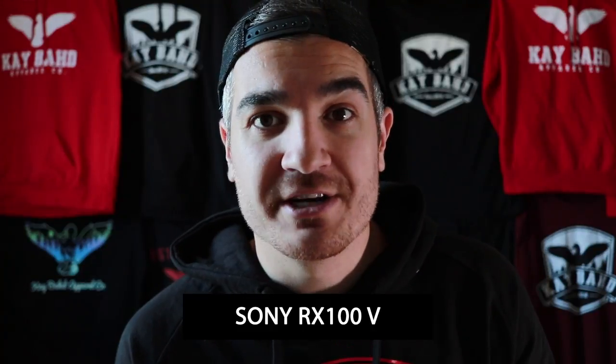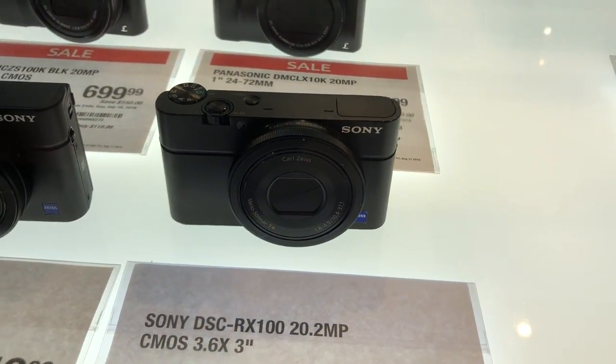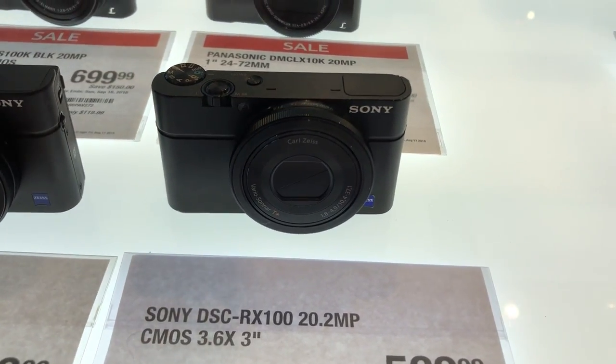The next camera I recommend is the Sony RX100V. This is not a DSLR — it's a point-and-shoot camera, but it still shoots video in 4K. The price is about $1,000 to $1,200. Apparently it's a really nice camera according to my photographer friends. So if you're interested in a really nice point-and-shoot camera that still shoots in 4K, that's the one you want.